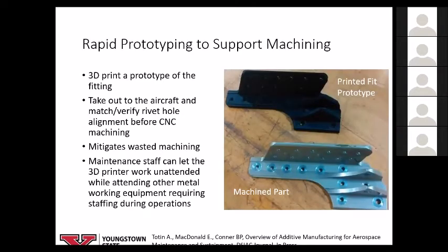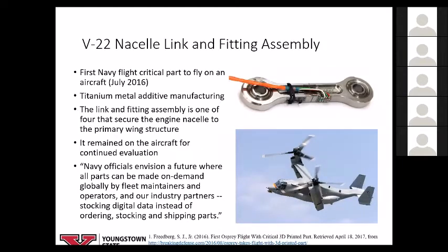Here's an example of a maintenance aid. The black part is a 3D-printed part from a desktop printer — basically a prototype of something that will ultimately be machined, and it has to match-fit the aircraft. Traditionally, you machine it, take it to the aircraft, and find out it doesn't fit. With 3D printing, you can print the basic shape, go out to the aircraft, do match-fit drilling right onto that part, then take it back before CNC machining. That saves CNC machining time, which in an aerospace environment is a precious asset. An added advantage: the 3D printer can be unattended while the CNC machine requires staffing.